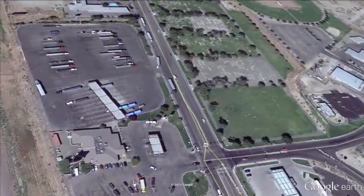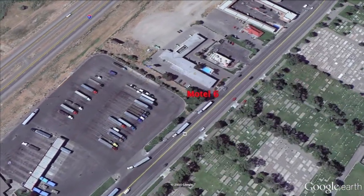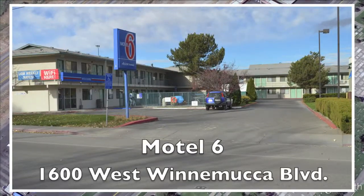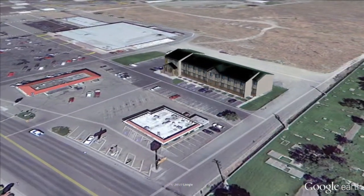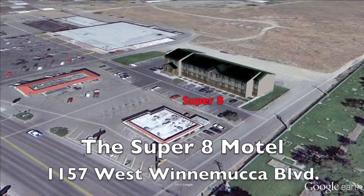Let's head east one block and across the street. We're headed to Motel 6. They have 103 rooms here for the budget-minded, with a pool and pets are allowed. Also for the budget-minded, there's the Super 8 Motel. They have 50 comfortable rooms with Wi-Fi, and they are pet-friendly.